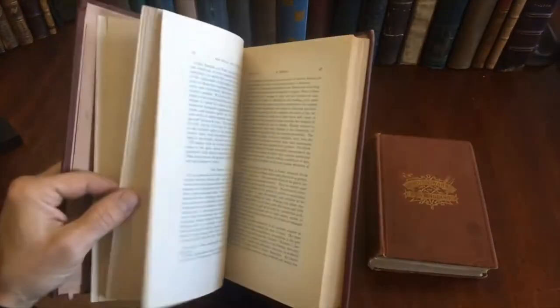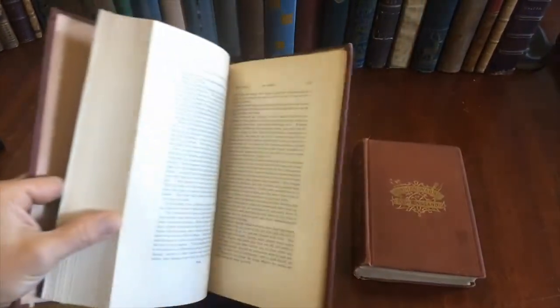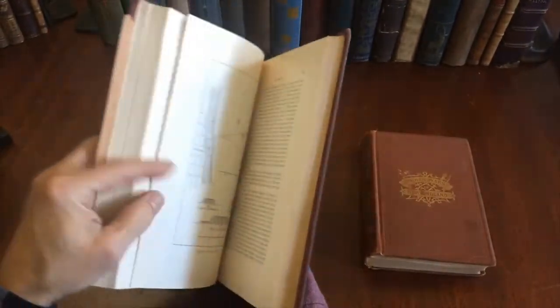A scholarly examination of Native American culture with illustrations throughout.